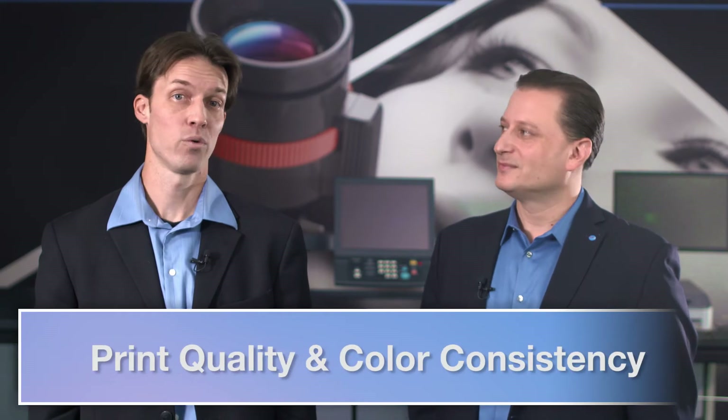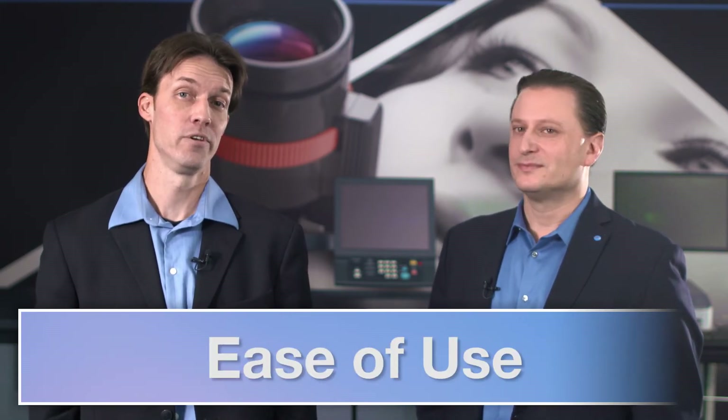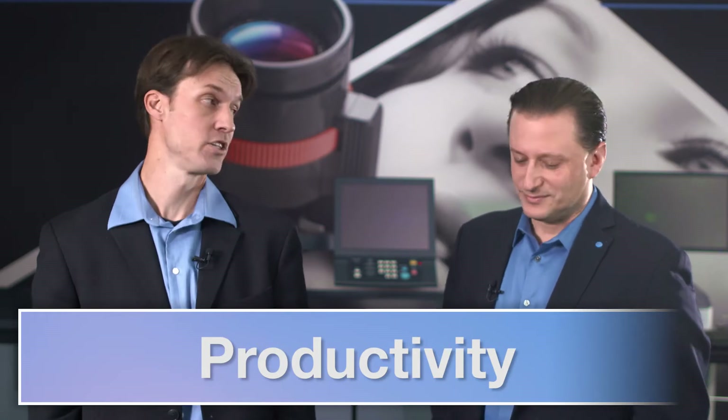The Pro Awards are presented annually to the best performers in BLI's production field tests. Having produced more than 24 million pages on production devices from the leading vendors in the lab and in the field, BLI's production tests reveal what separates the best from the rest. These tests cover media handling, print quality and color consistency, ease of use, job management and productivity with a wide range of media and job types.